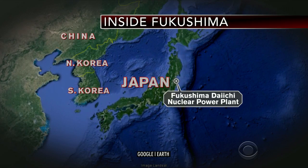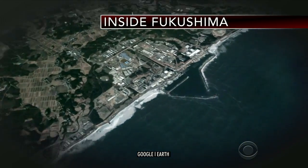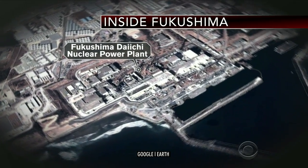Tonight, we have a rare look inside the damaged nuclear plant in Fukushima, Japan. Nearly three years after the earthquake and tsunami, the plant is still emitting radiation and likely will be for years. Seth Doan went inside to see the painstaking cleanup.